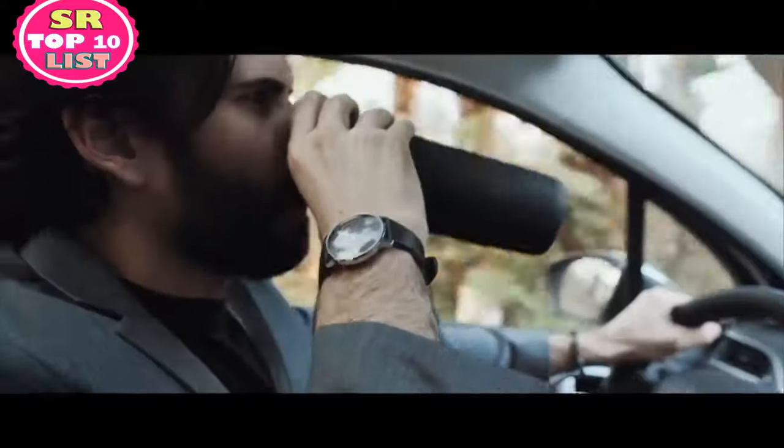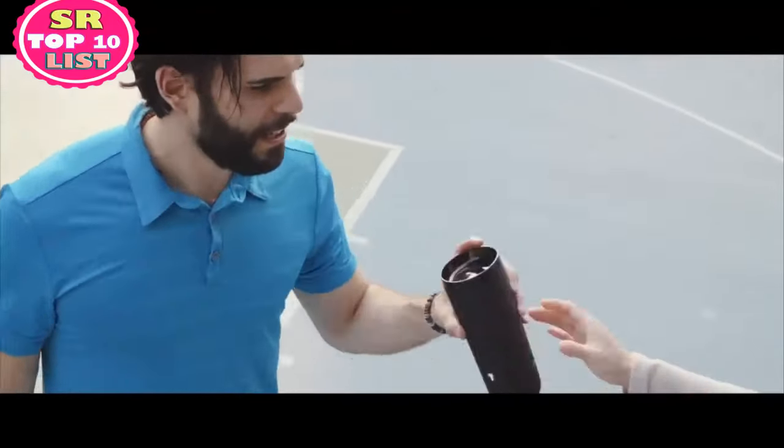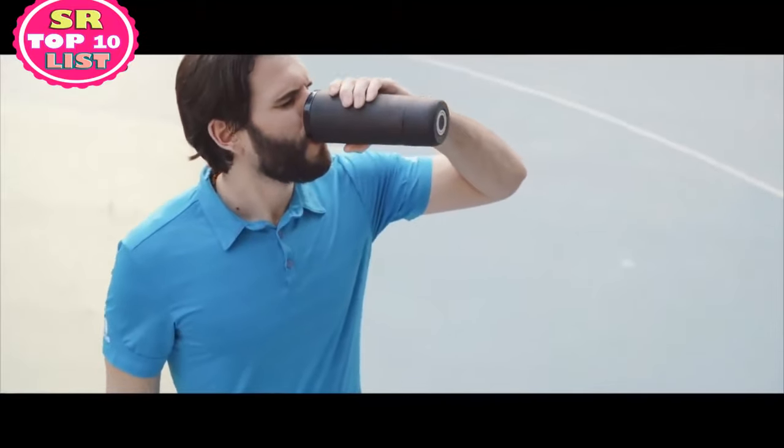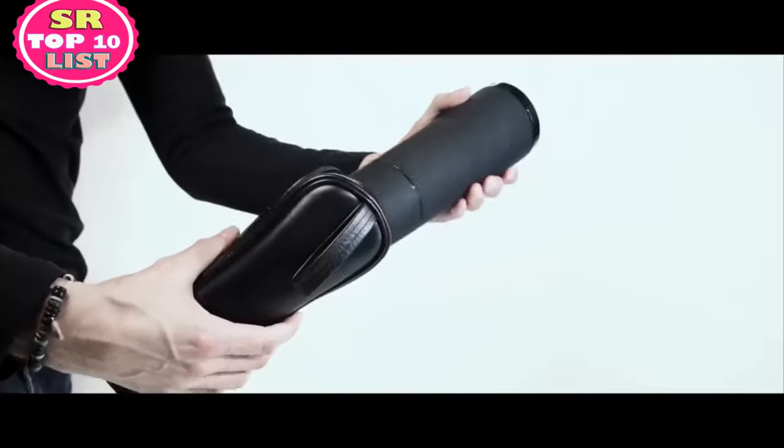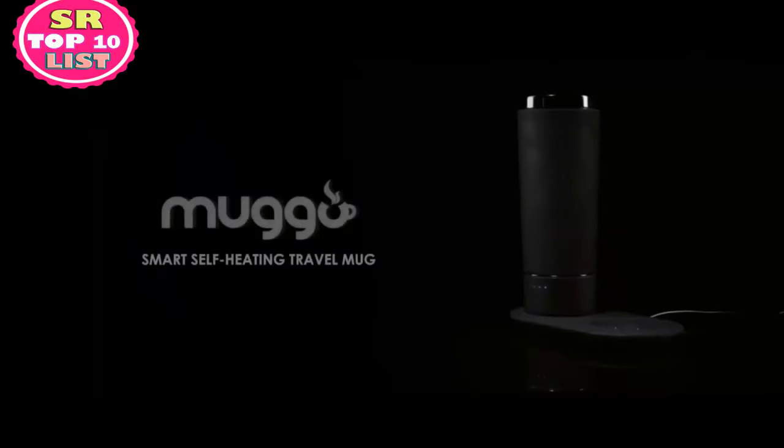Muggo is perfect for you. Designed for nomads, you can also charge it in the car. Muggo will accompany you at the office or in any situation and travel with you everywhere. Muggo is a smart mug to keep your coffee warm and tasty — it can heat your drink and it is very simple to use.